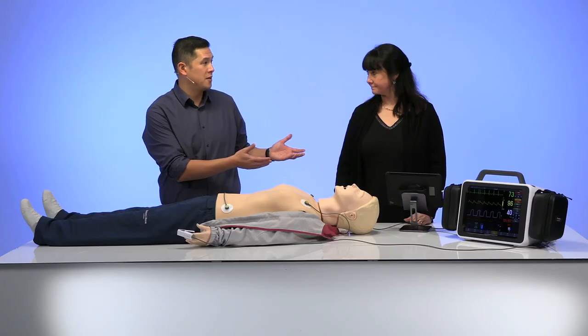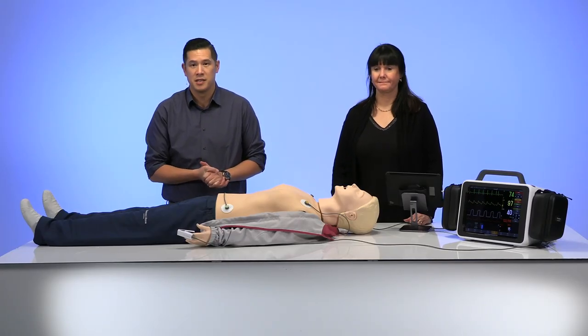Welcome to today's webinar. For the next 30 minutes, we're going to take you on a little journey, introducing you to a new solution. The title of this webinar and product showcase is called Improving Realism in Your ALS Training. My name is Greg, I'm the Global Product Marketing Manager. I have my colleague Alfie, who's a product manager and the brains behind the operation here.